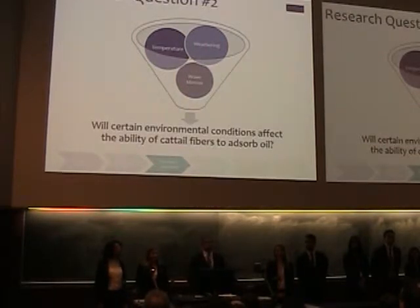Our second research question is determining how environmental conditions affect cattail fibers. We focus on three conditions — the same three that most affect dispersants. Our first condition is weathering, the degradation of oil over time; we expect weathering to decrease absorbance based on our literature review. The next factor is temperature, where we expect an optimal temperature of 25 degrees Celsius. The final factor is wave motion — there is no current research on how wave motion affects natural absorbents, but based on what we know about cattail fibers, we expect a positive correlation.